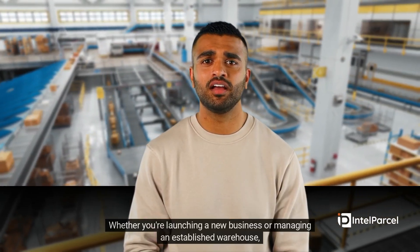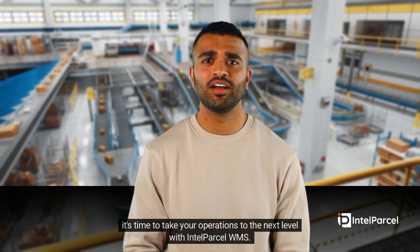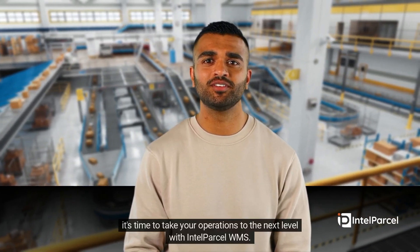All of this brought together within one comprehensive platform. Whether you're launching a new business or managing an established warehouse, it's time to take your operations to the next level with Intel Parcel WMS.